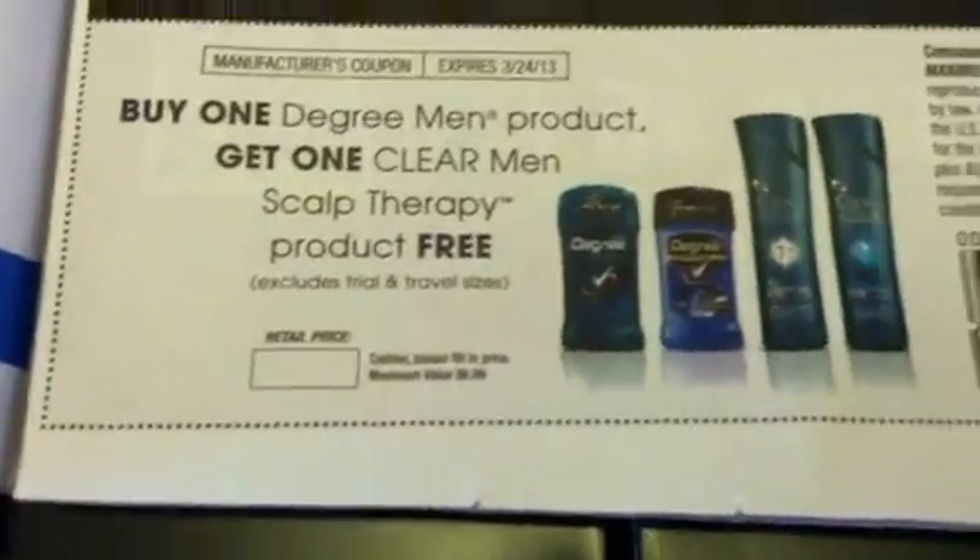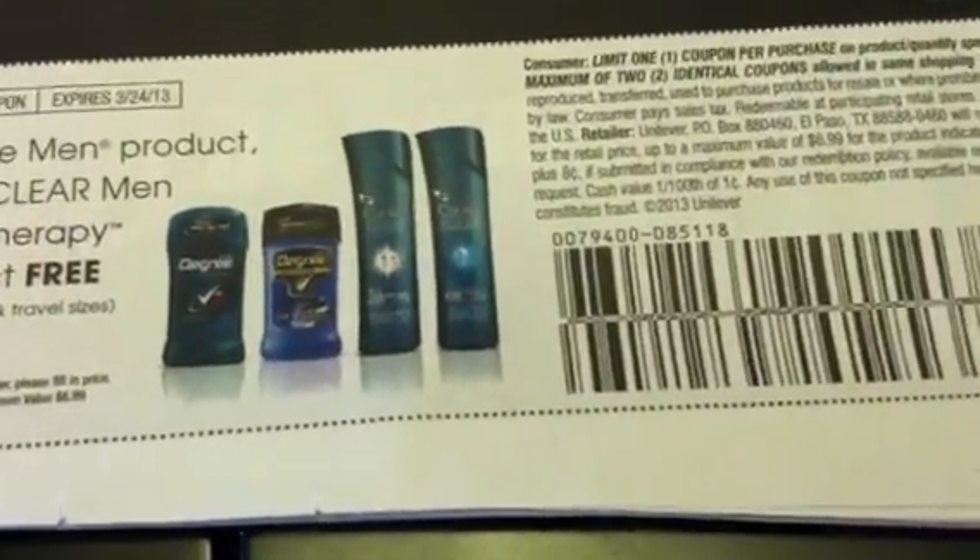We have a buy one Degree Men product and get one Clear Men Scalp Therapy product for free.